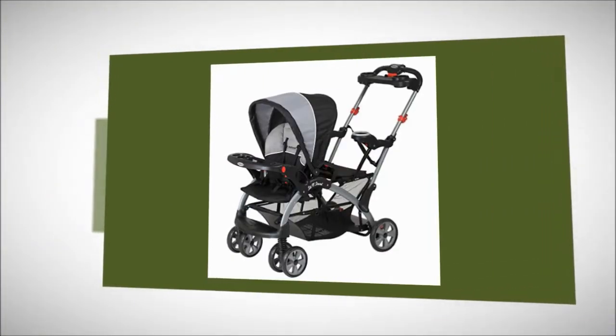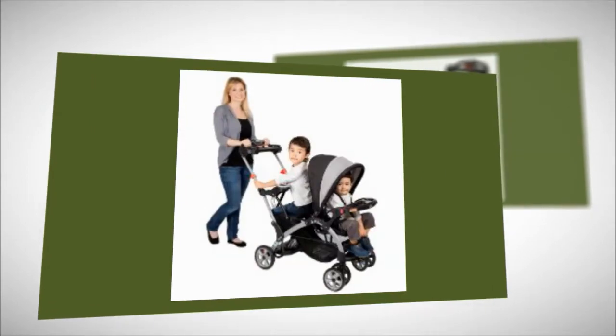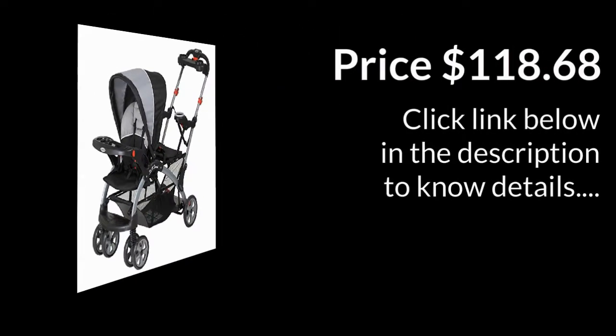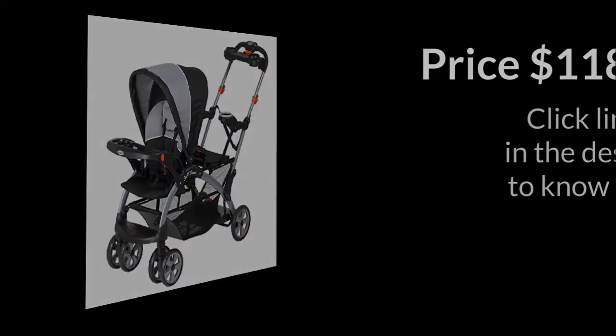You can remove the child tray so that your older children can easily access the front seat. You will get a covered storage pair and tray with cup holders. There is also a second child cup holder for your older child.